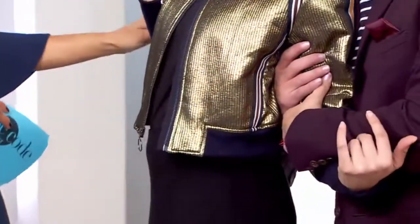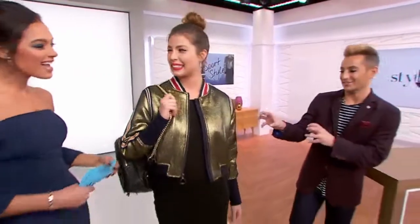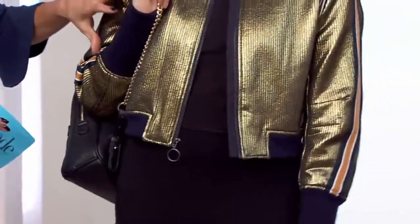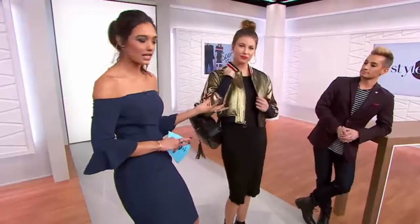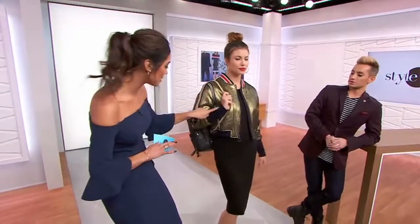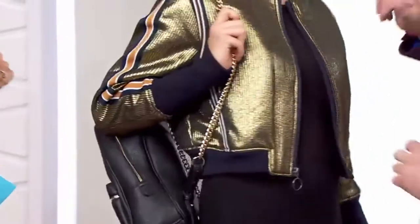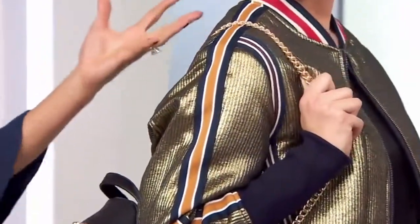We're talking this BCBG Max Azria bomber jacket. It's a nice mesh of a bomber and a varsity jacket. It makes a definite bold statement with the metallic. You've got the striped banding around the neckline, down the side, around the arm, and the cuff at the wrist. There's a nice oversized feature as well. It's navy — though it might appear black on screen. You've got a zipper in the front, stripes down the front, and color accents in mustard and chocolate — classic colors that pair nicely with solid supporting pieces.